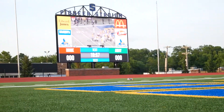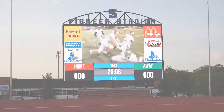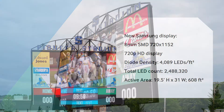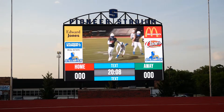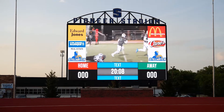The new video display features 8mm SMD pixels at 720p high-definition resolution. At nearly seven times the pixel density of the previous 22mm equivalent virtual pixel display, there isn't a seat in the stadium without a crystal clear view to the action on the field. Measuring approximately 20 feet tall and 32 feet wide, the new Samsung video display brings the end zone to life for every event held at Pioneer Stadium.